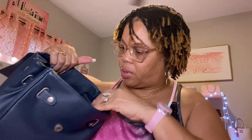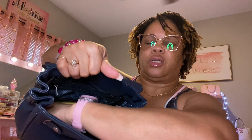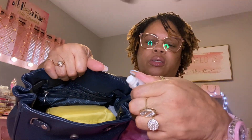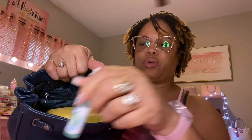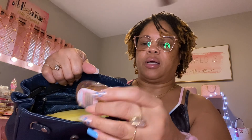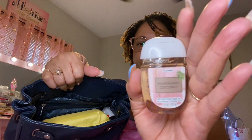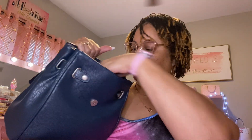Still in the corner, I have my Crest and Scope mouth spray. Then I have my Mahogany Coconut hand sanitizer from Bath and Body Works. I think that's it in that corner.